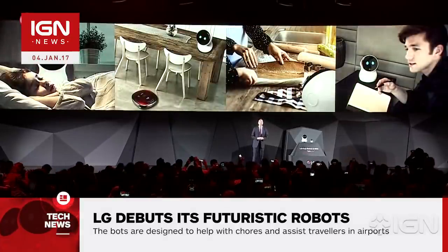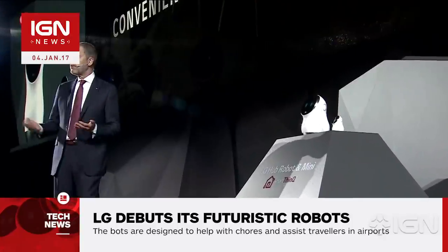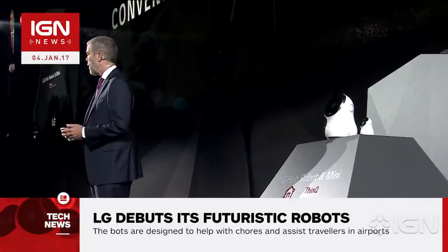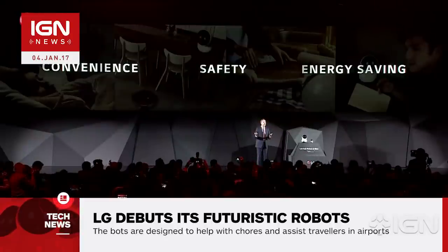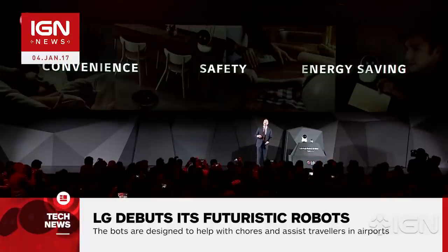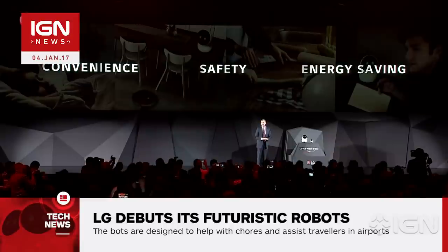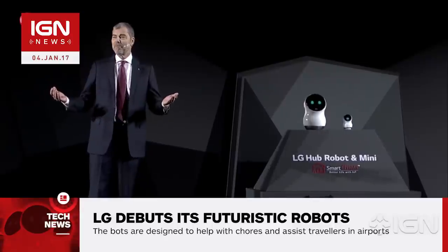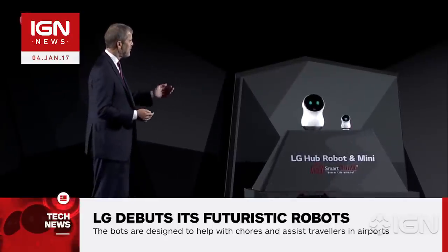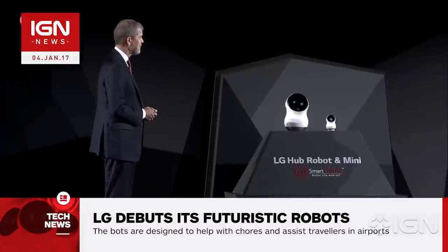In an effort to give users a smarter home, LG showed off the Hub Robot, a robot that uses Amazon's Alexa voice recognition technology and connects to other smart appliances you own. By using simple voice commands, the robot can turn on air conditioning, change a dryer cycle, or even give you step-by-step audio instructions for recipes. The Hub Robot can also express emotions by showing a face on its built-in display and can be programmed to recognize family members using its built-in camera and give each person a customized greeting.